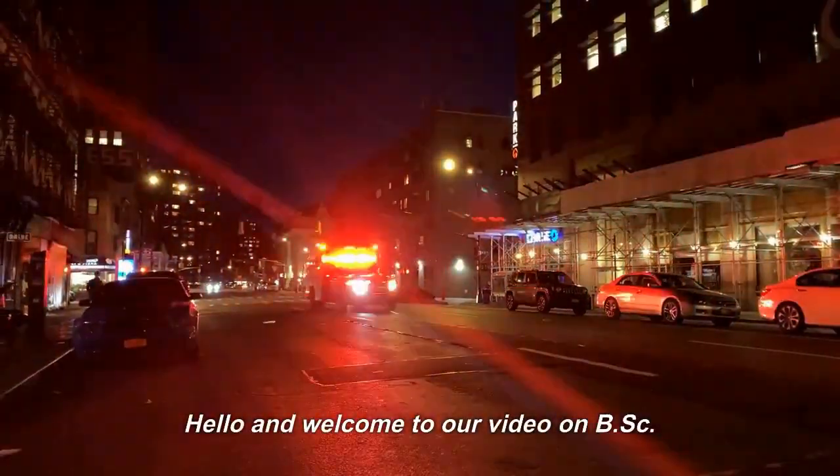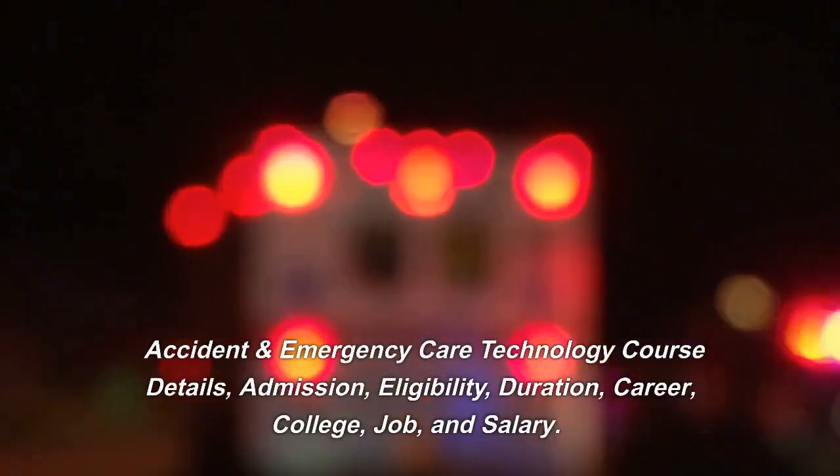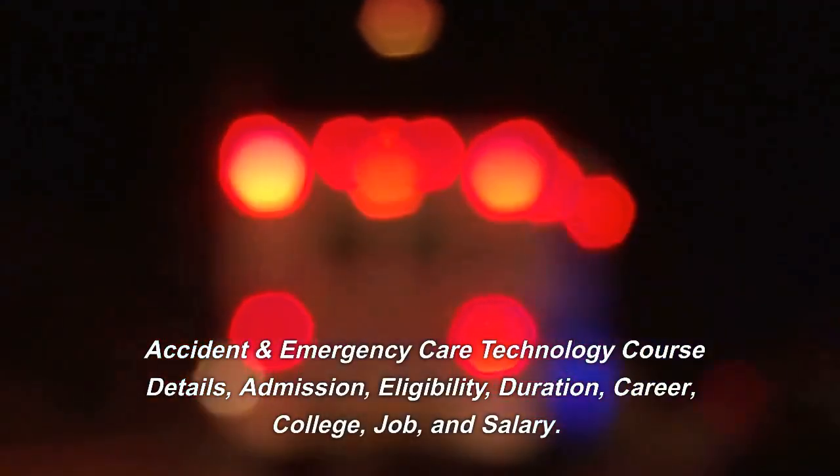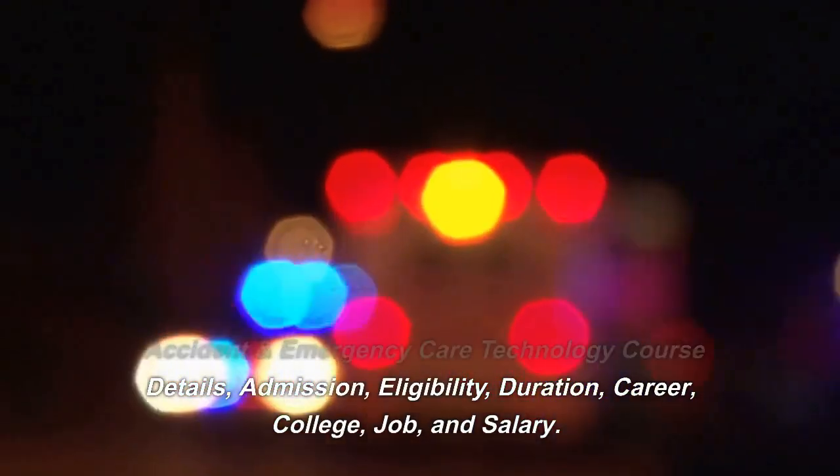Hello and welcome to our video on BSC Accident and Emergency Care Technology course details — covering admission, eligibility, duration, career, college, job, and salary.